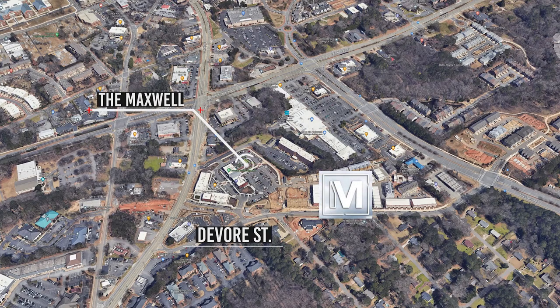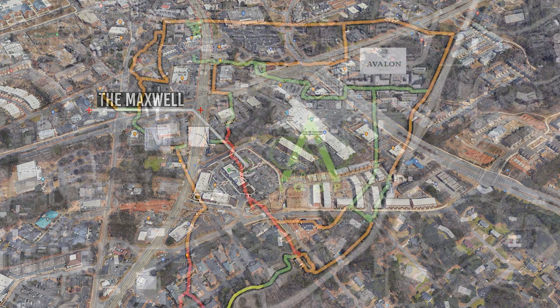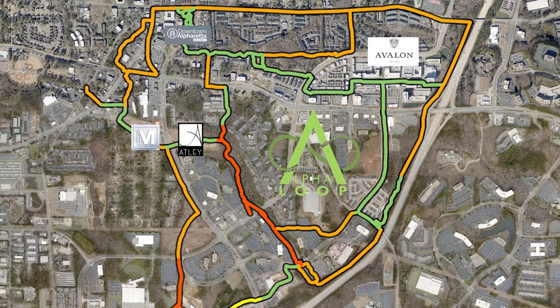So tell me a little bit about the area. I know we're right literally in the heart of Alpharetta. So sitting here on DeVore Street, we are going to have the Maxwell Retail, which will have shops and dining. Right beyond that is actually going to be Main Street. So you have Maxwell, downtown, and you have Avalon. What's going to connect you is the Alpha Loop. So this is buying into a lifestyle — we have our work, live, play all in your backyard.